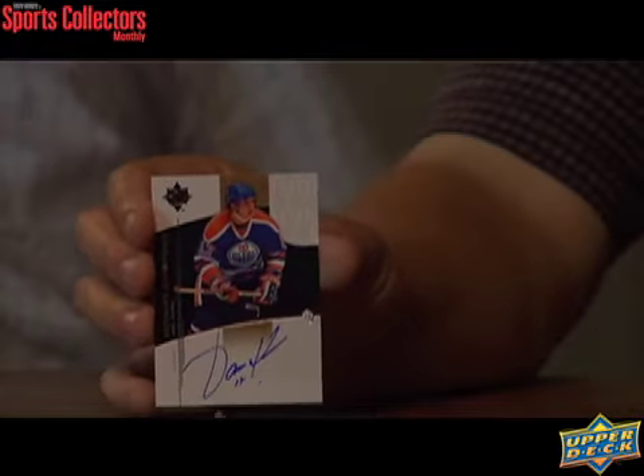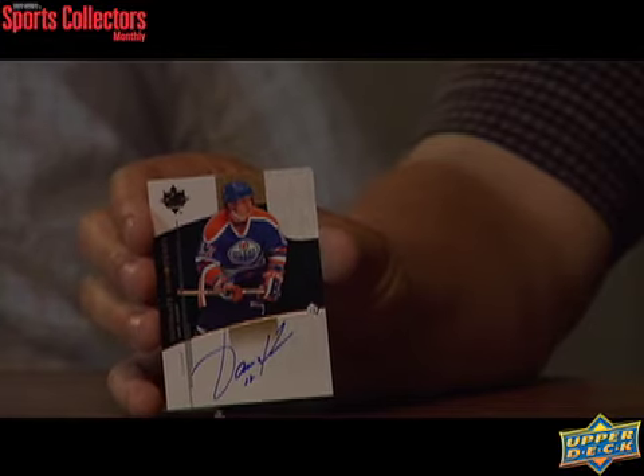Here come the autos — our autograph. Yari Curry, former Edmonton Oiler great. Very nice. Is that one limited at all? It is not serial numbered — just Ultimate Signatures.